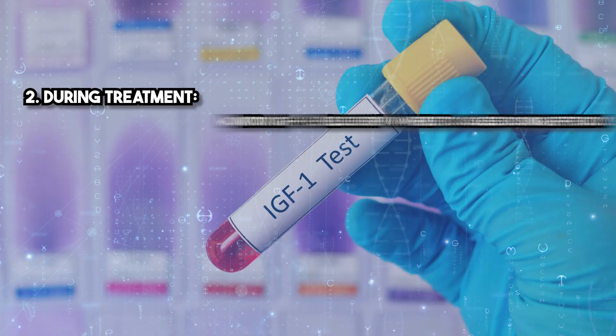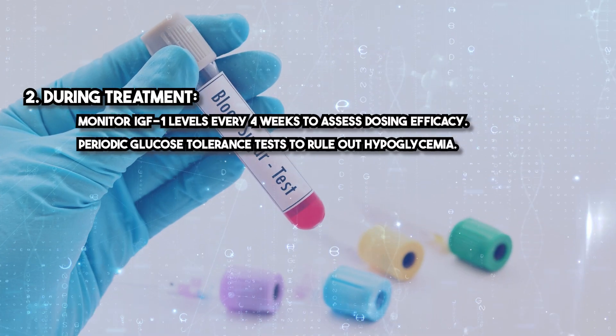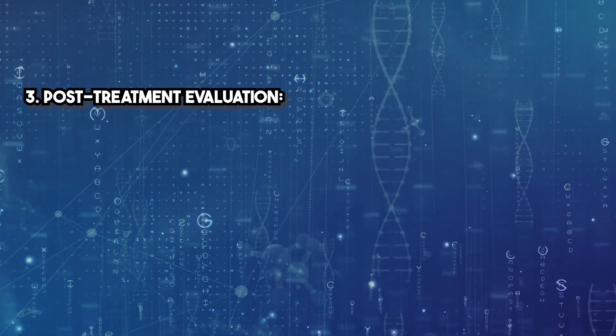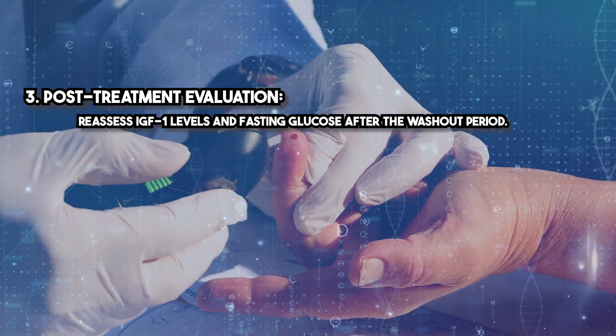During treatment, monitor IGF-1 levels every 4 weeks to assess dosing efficacy, perform periodic glucose tolerance tests to rule out hypoglycemia, and conduct liver and kidney function tests to monitor systemic safety. Post-treatment, reassess IGF-1 levels and fasting glucose after the washout period.